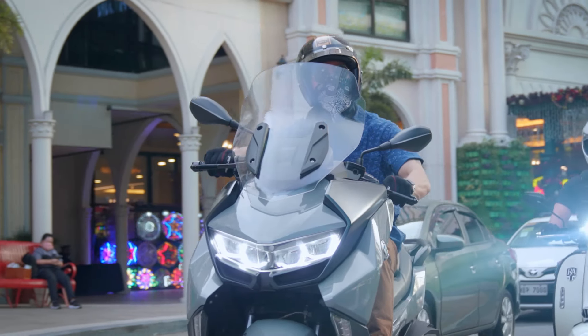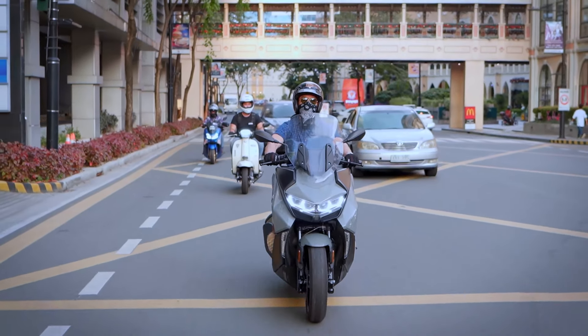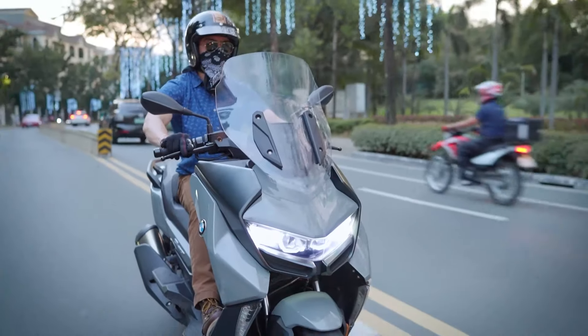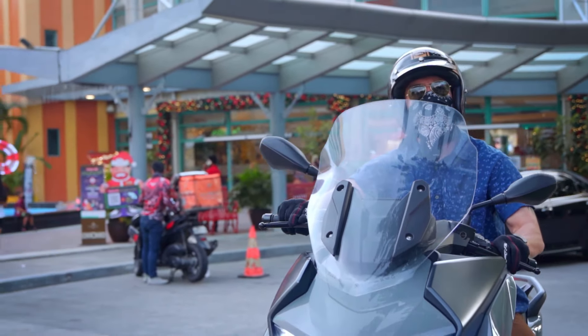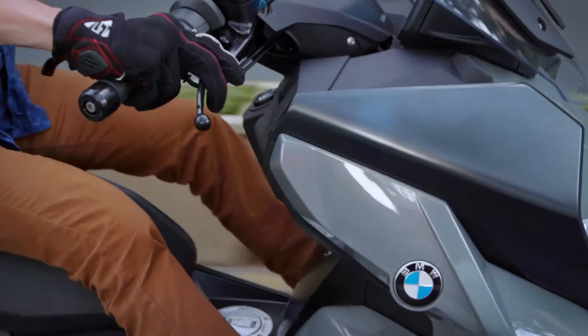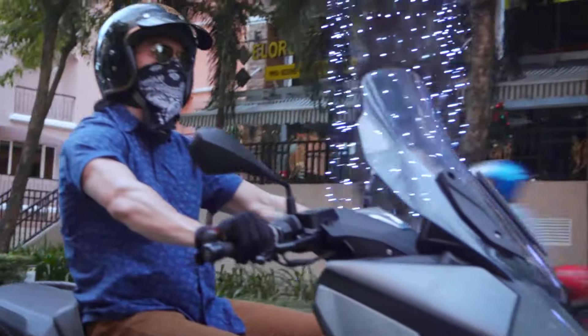It doesn't look out of place in the city — it just blends in so well with the environment. I can see myself going to meetings and client presentations wearing a nice shirt, a pair of dress pants or chinos, and a nice pair of leather shoes and not feel like a dork.